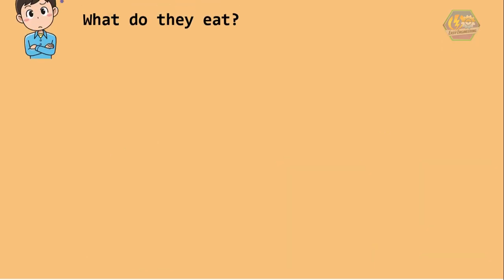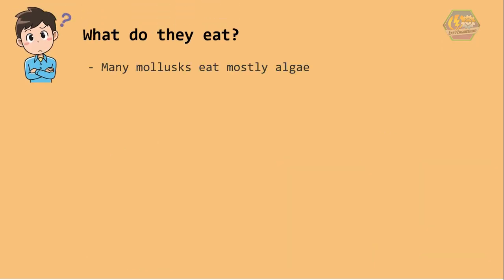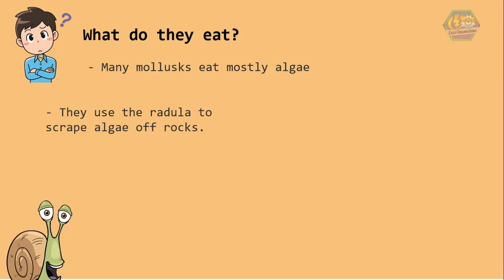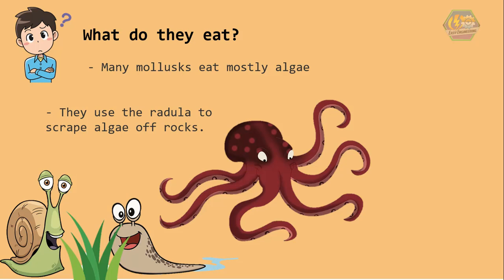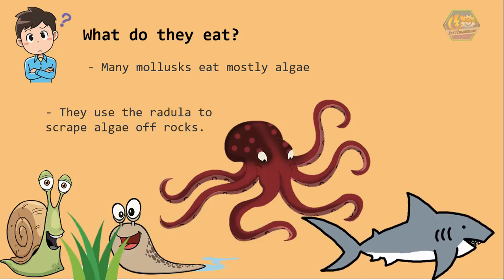Now, what do they eat? Many mollusks eat mostly algae — they use the radula to scrape algae off rocks. Snails and slugs eat plants and fruit. On the other hand, an octopus can go after prey as large as a shark — how fearless!